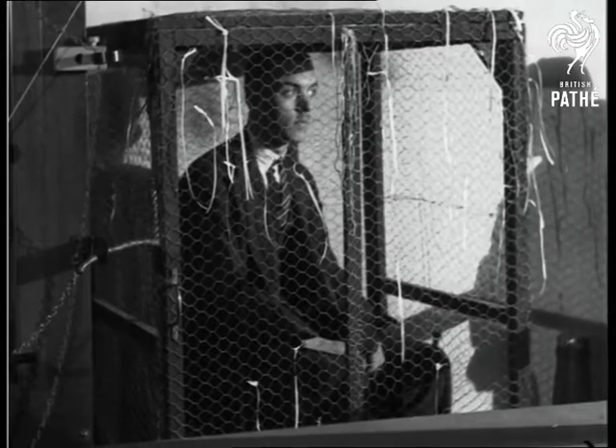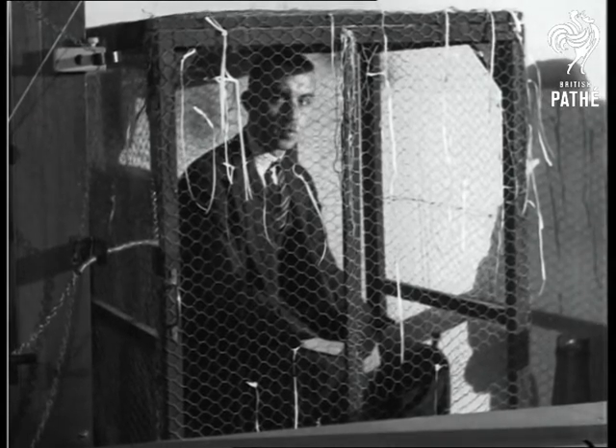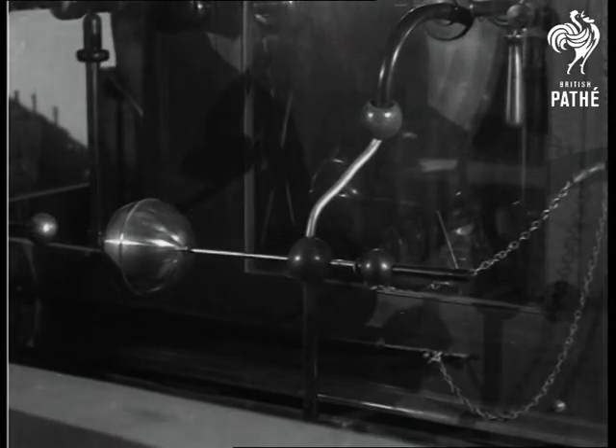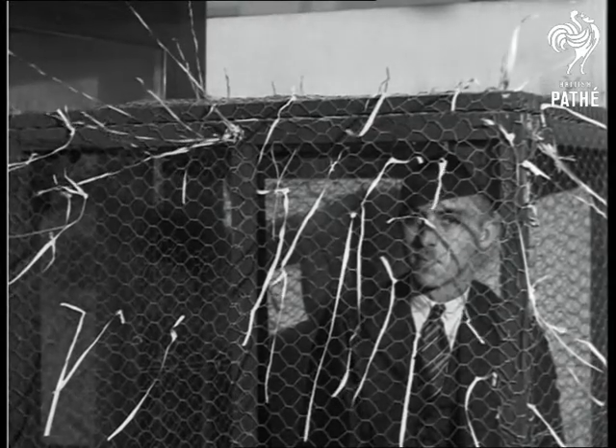This is Faraday's experiment to show that when a body is charged, the electricity is on the outside. We connect the cage to the machine, and the rising paper shows the charge.